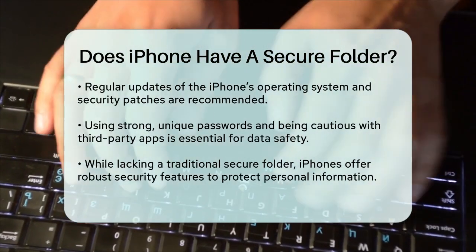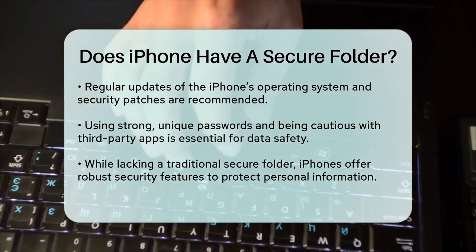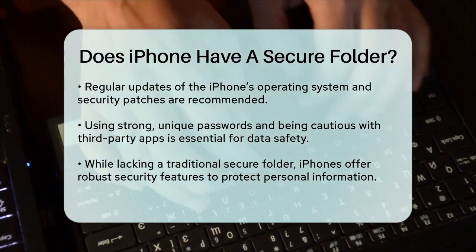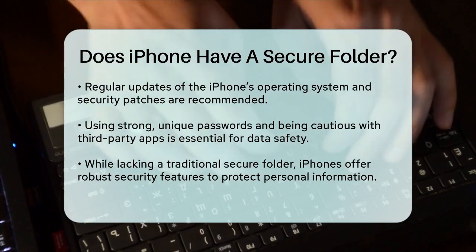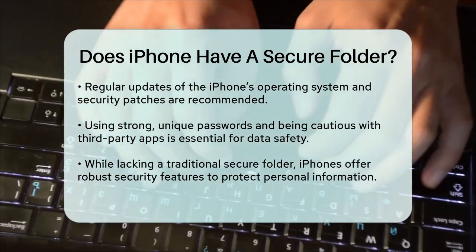In addition to these measures, it's a good idea to enable two-factor authentication for your Apple ID and regularly update your iPhone's operating system and security patches. Using strong, unique passwords and being cautious with third-party apps can also help keep your data safe.